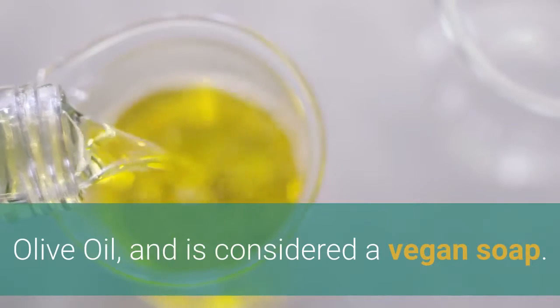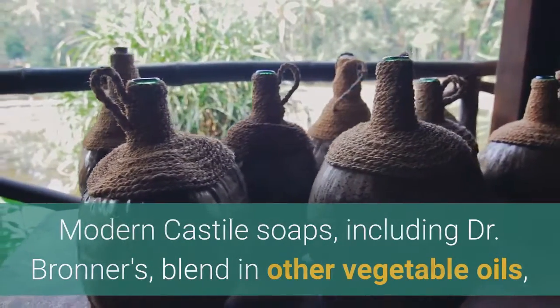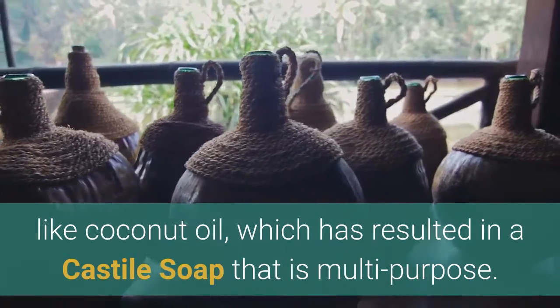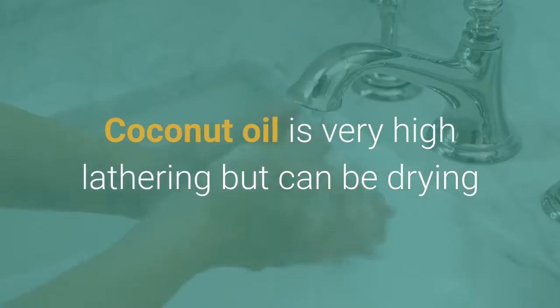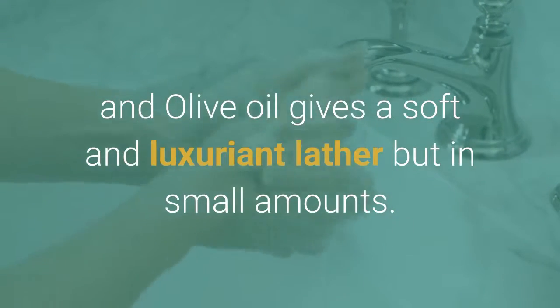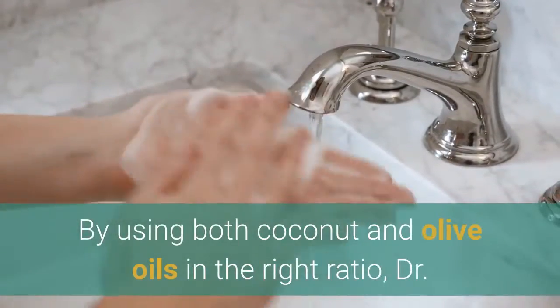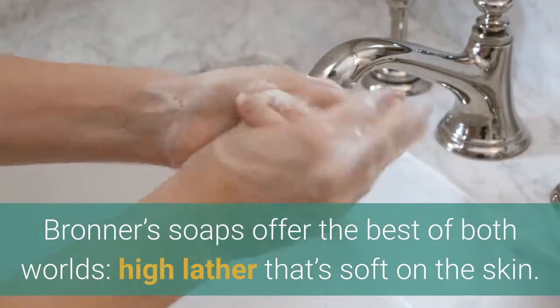Castile soap is considered a vegan soap. Modern Castile soaps, including Dr. Bronner's, blend in other vegetable oils like coconut oil, which has resulted in a multi-purpose soap. Coconut oil is very high lathering but can be drying, and olive oil gives a soft and luxuriant lather. By using both coconut and olive oils in the right ratio, Dr. Bronner's soaps offer the best of both worlds — high lather that's soft on the skin.